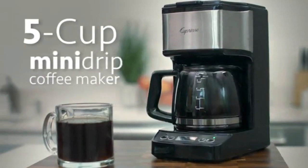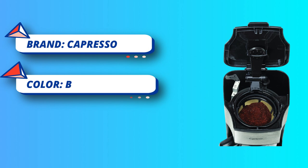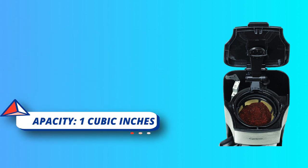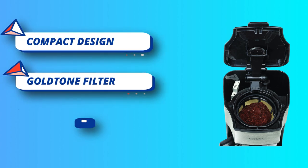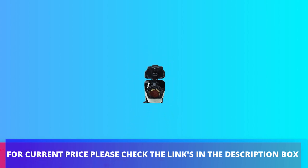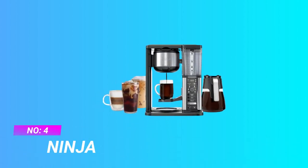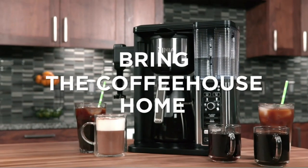A coated non-stick warming plate keeps your coffee hot for two hours and the machine automatically shuts off after two hours. Backed by a manufacturer's one-year limited warranty, this drip coffee maker is sure to guarantee satisfaction. Set the machine to automatically brew at your programmed time. Glass carafe features brew-through lid. For current price, please check the links in the description box.